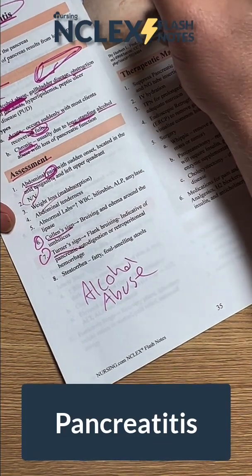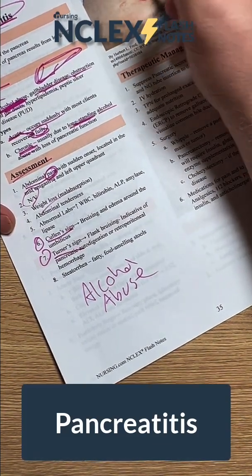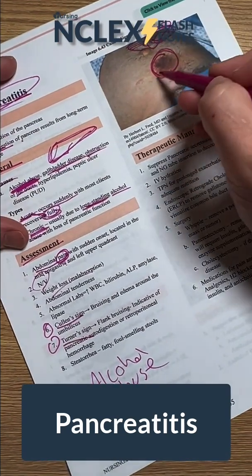Cullen's sign is bruising and edema around the umbilicus. This is Cullen's sign right here, if you can see that.